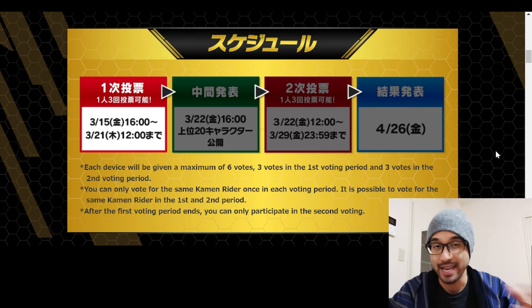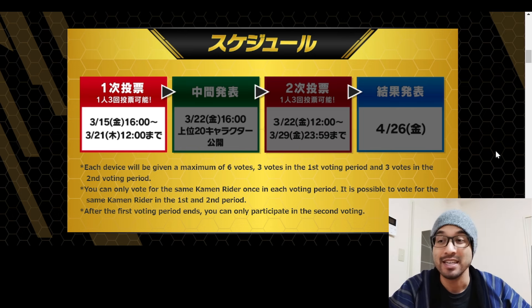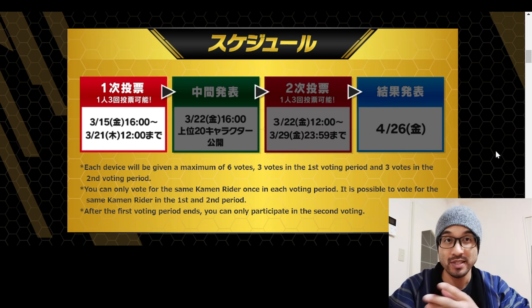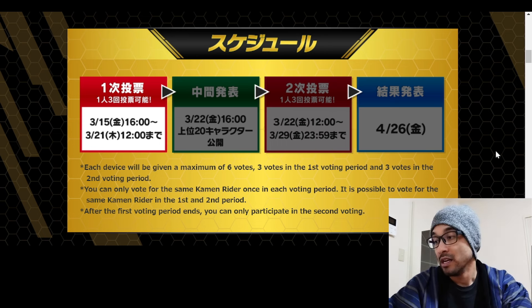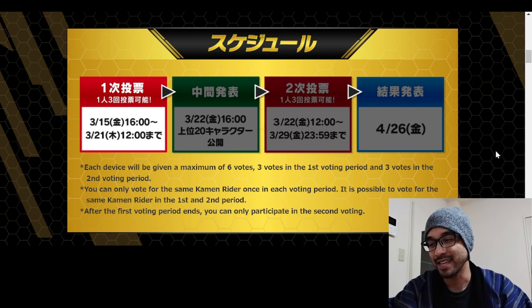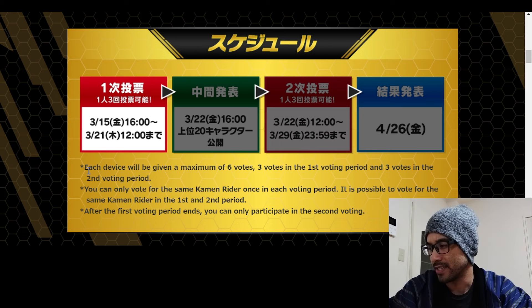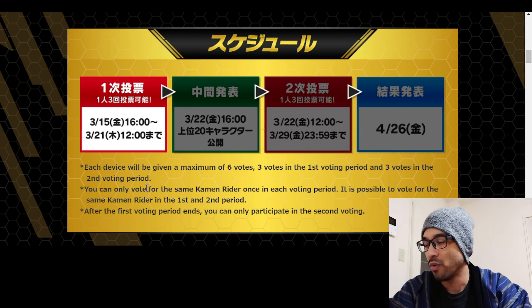The winning 10 cards are probably going to be a Premium Bandai set, very similar to the Ride Watch set that also had a voting campaign. This is a cool idea because it gets the fans involved. Each device gets a maximum of six votes - three in the first voting period and three in the second period.